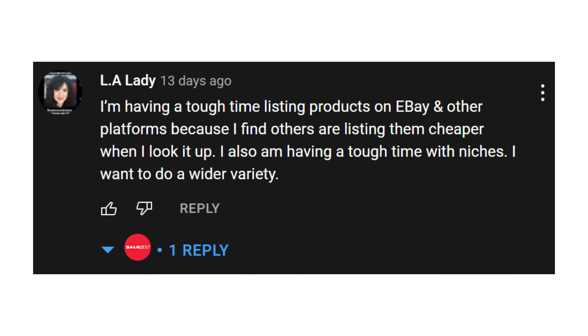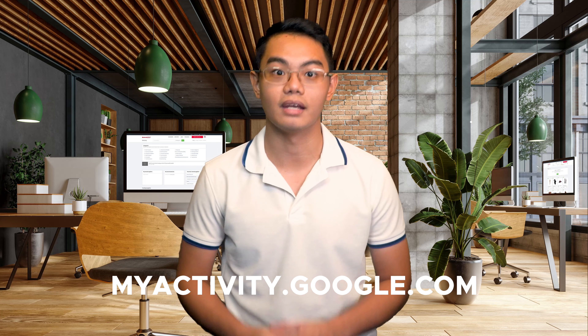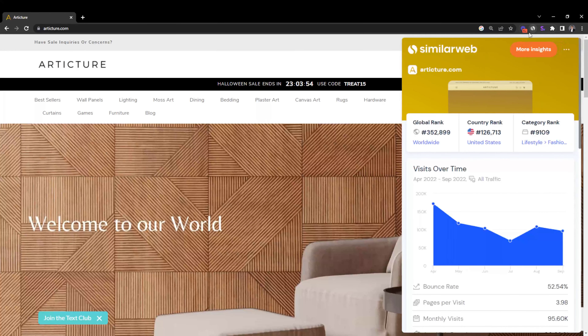Before we get into the video though, let's announce the winner for the lucky draw, where the prize is a one-year free membership to Salehu Directory or Salehu Dropship. We asked you to comment your greatest challenge in your dropshipping journey for a chance to win. The winner is LA Lady. Just email us at partners@salehu.com with a screenshot of your YouTube comments history, which you can find on Google MyActivity, and let us know which tool — Salehu Directory or Salehu Dropship — you would like your free one-year access for. Now let's take a look at the first dropship store.